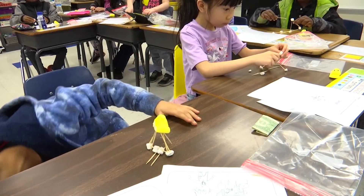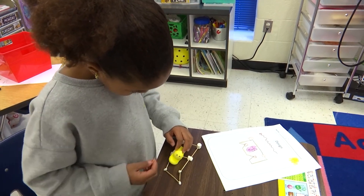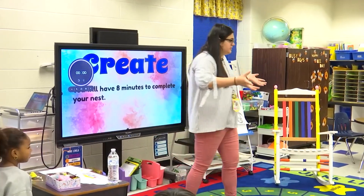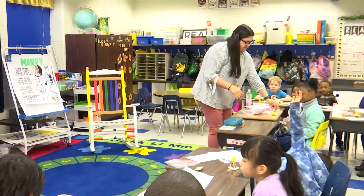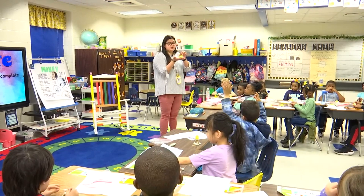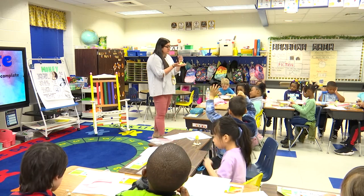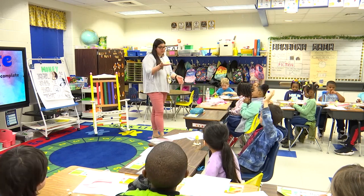We're going to do a quick reflection about what we did today. Who wants to share? I shared Skye's — she only had five marshmallows just like all of you, but here we counted one, two, three, four, five, six. We talked about how she split that marshmallow in half to get six marshmallows. Brilliant.